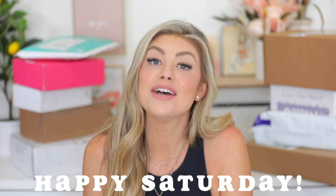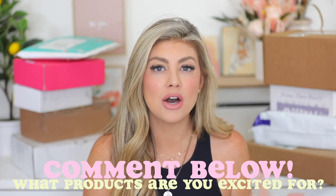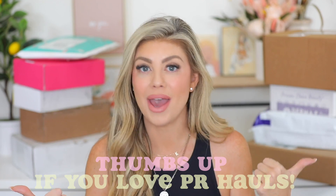Hello everyone, happy Saturdays! As you guys know, every Saturday I do PR unboxings where I show you guys what's new this week in new launches that I get from brands. Make sure you comment down below what you're most excited about, what you love, and give the video a thumbs up. Let's go ahead and get into it.